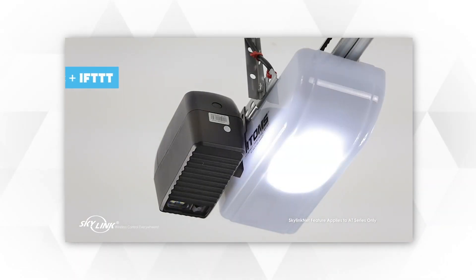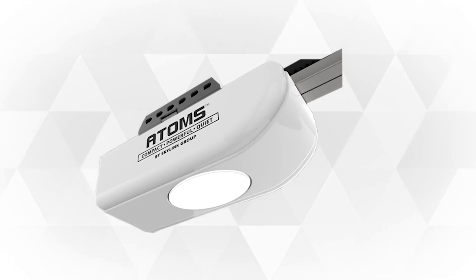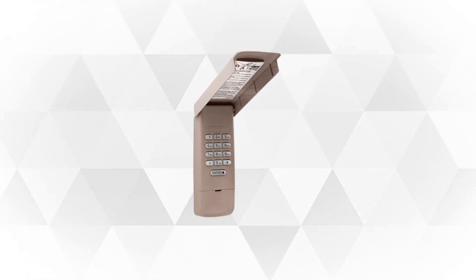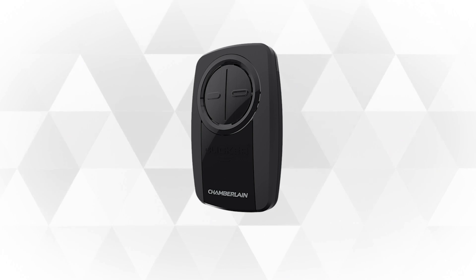If you're looking for a garage door opener for the first time, then you've definitely come to the right place, because today we've created a list to supply you with all of the facts that will guide you to purchasing a garage door opener that's suitable for your needs. So let's get started.